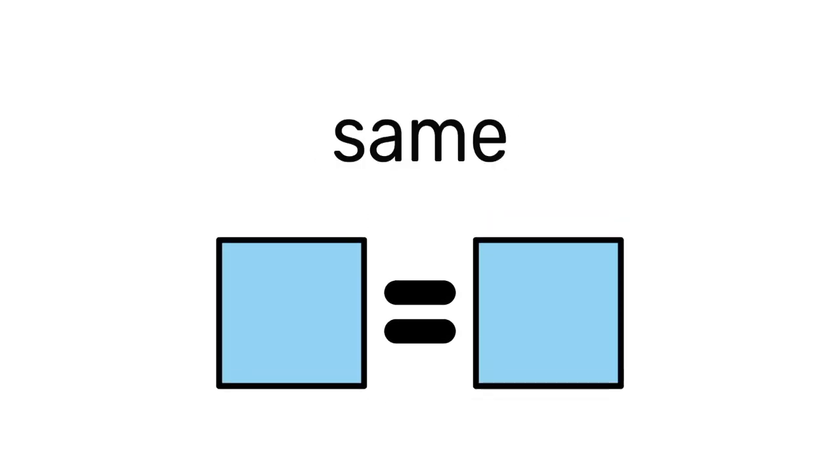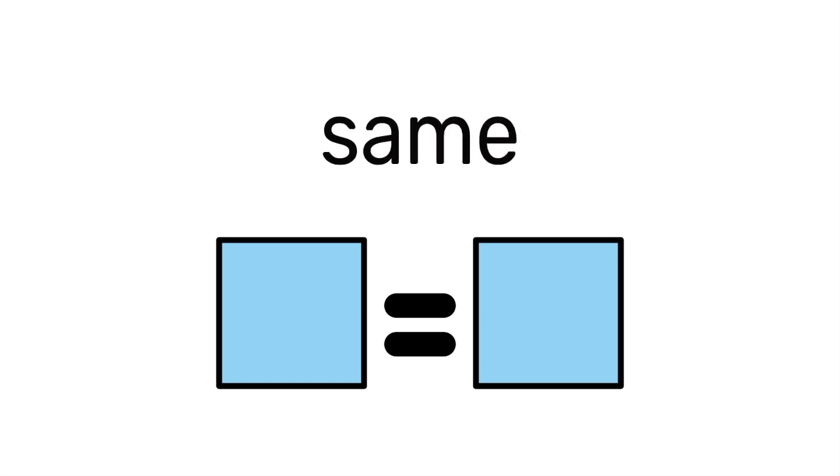The same symbol is two squares with an equal sign between them. One square equals the other square. They are the same.